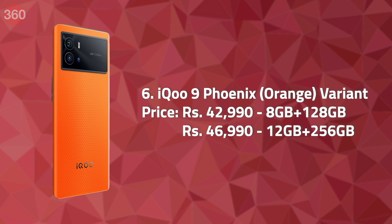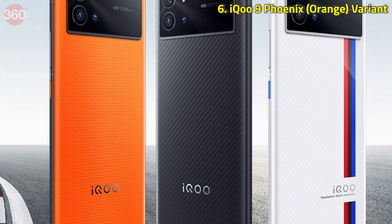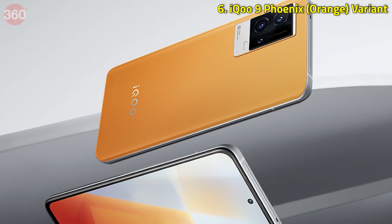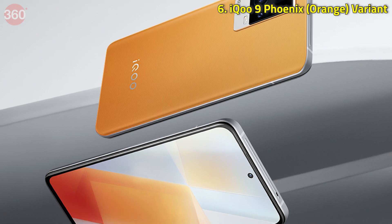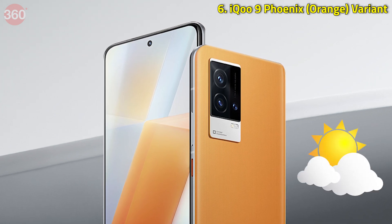Last but not the least, iQoo launched a new orange color variant of the iQoo 9 in India this week. This phone was initially available in Alpha and Legend colors, but now you'll also get the Phoenix color option. What's interesting about the iQoo 9 is that its color changes when exposed to sunlight and transforms into different colors.